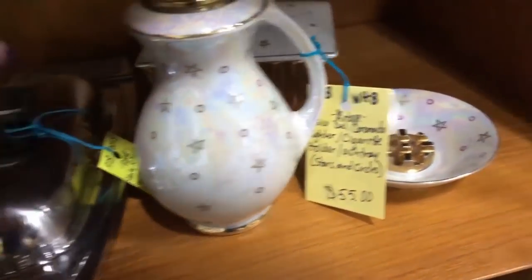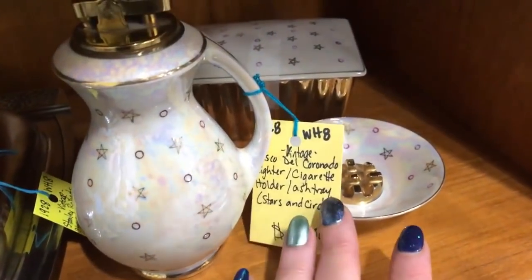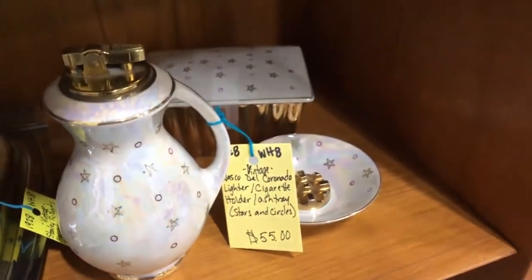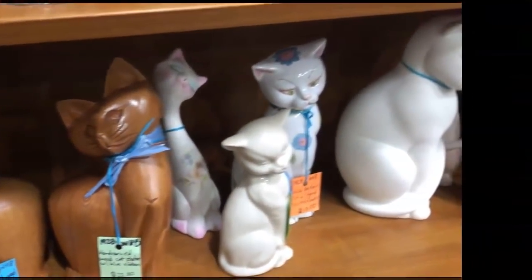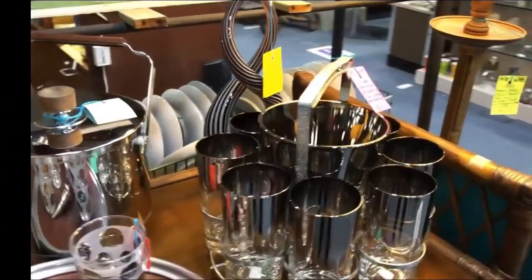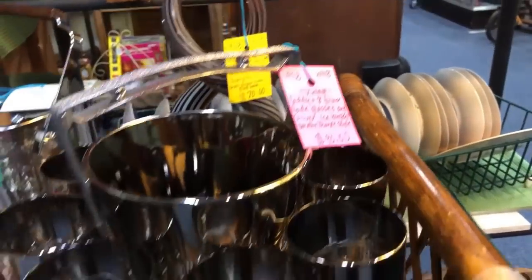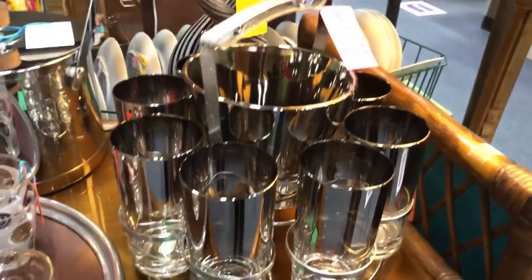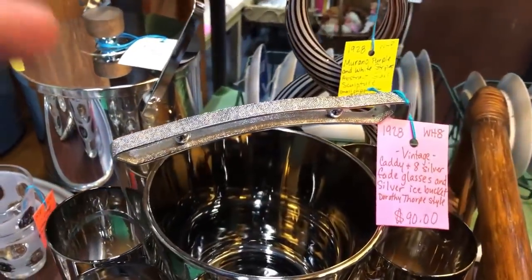Another lighter - oh look, a whole set! Nasco Del Coronado - a whole set. And that's not Dorothy Thorpe, of course - Dorothy Thorpe style. Yeah, she marked it 'style' because it's silver fade, but wow, that's a nice set - nice and clean, ice bucket or wine chiller, everything.